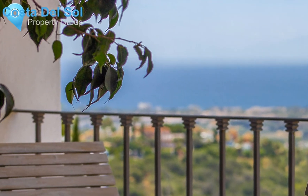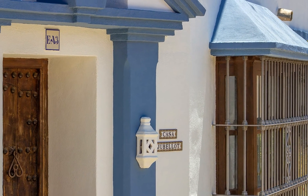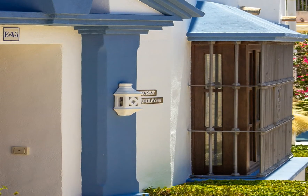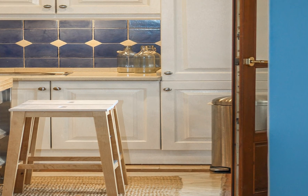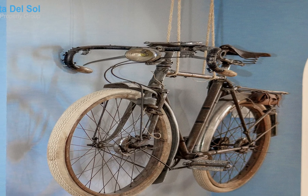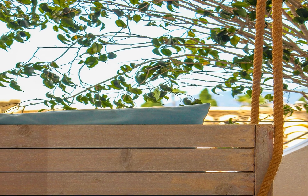From the apartment you can reach Malaga or Gibraltar airports in 45 minutes via the Autopista AP7, making this a very accessible location.